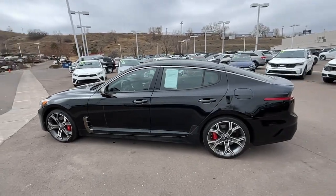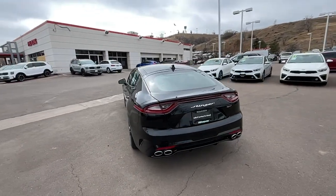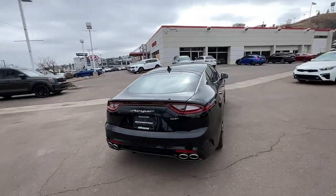Enjoy the view of this 2021 Kia Stinger. This vehicle is an outstanding buy with fewer than 15,000 miles on the odometer.